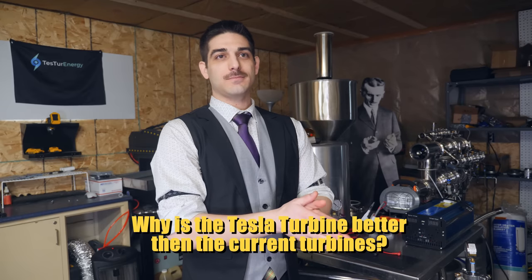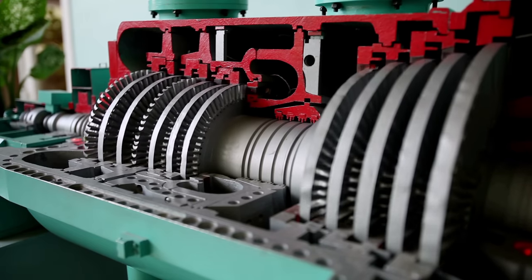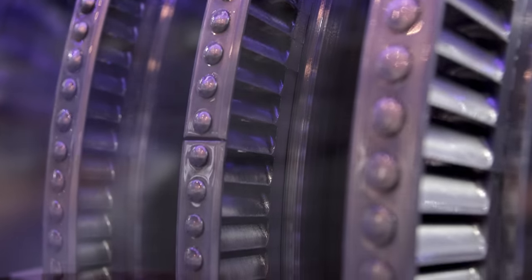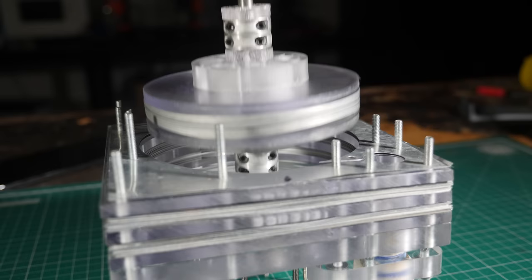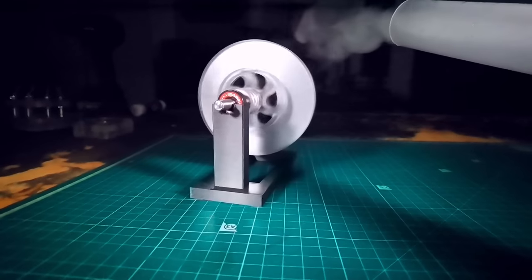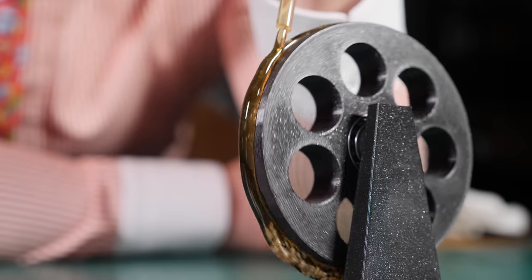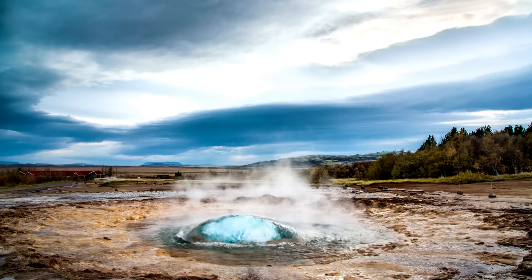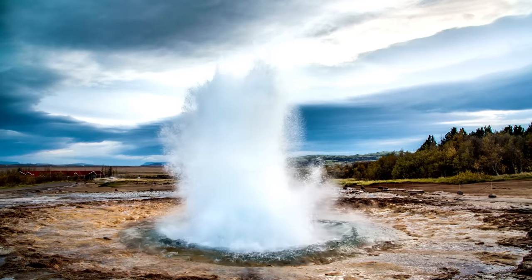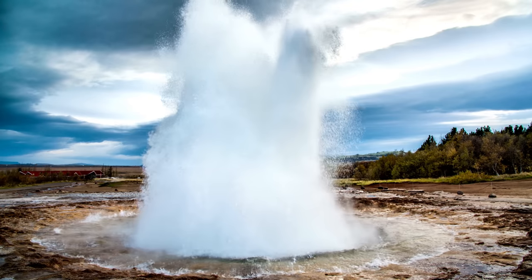Why is the Tesla turbine better than current turbines? Ease of manufacturing and robustness. Regular turbines can't handle wet steam or particulates — over time, they'll just erode the blades down. Because of the design of the Tesla turbine, there are no mechanical features for the fluid to smash into — it all works through viscous adhesion, or stickiness. That means you can use lower-grade steam, even geothermal straight out of the pipe from the ground. The salt, the minerals, the rocks — they're not going to hurt it.